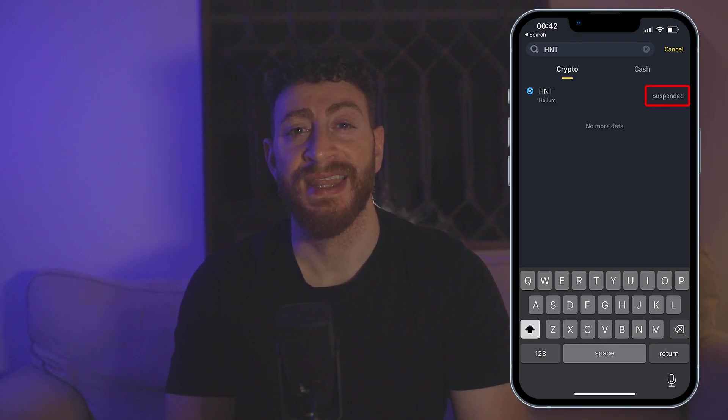Welcome all. Yesterday I made a video on moving your HNT out of Binance, and all of a sudden they suspended the withdrawals. They keep on reactivating and deactivating them, and only an hour ago I was able to make the transfer. So do keep an eye out. In today's video I'll show you in two simple steps how you can move your HNT.